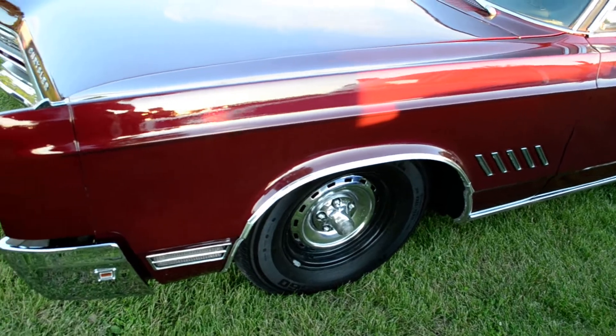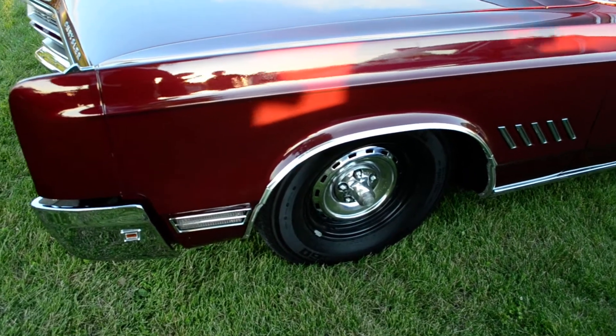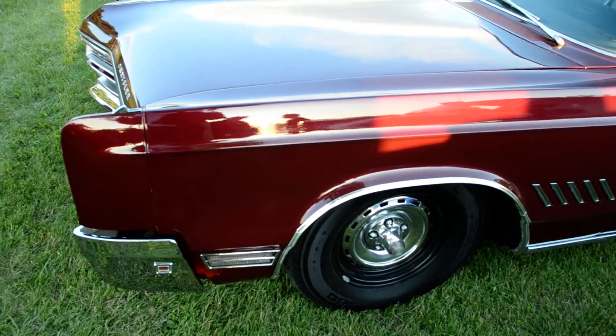I think what he did here is he's got the Chrysler sport mag wheels and he painted the outer part black. I was wondering about that — that's very cool.